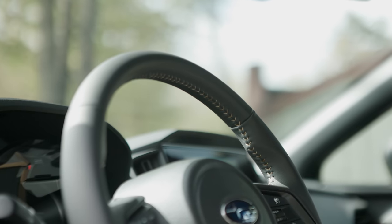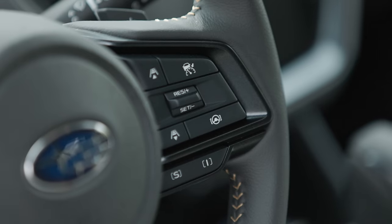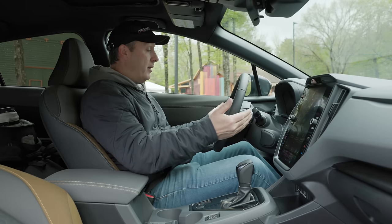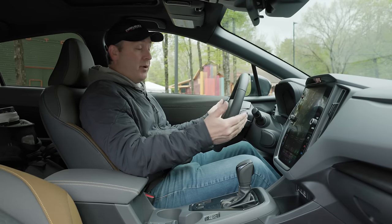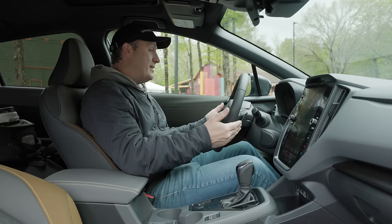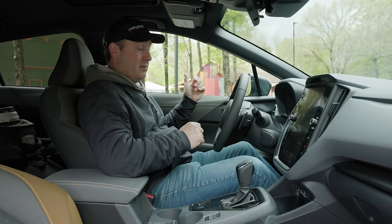The steering wheel is exactly the same as the last Crosstrek Sport — a nice compact layout of buttons. We have SI Drive down here, and we also have paddle shifters up here, which are kind of fun to play with. Do you really need to use them in a CVT? Not usually, but it's a nice option. We also have voice commands.